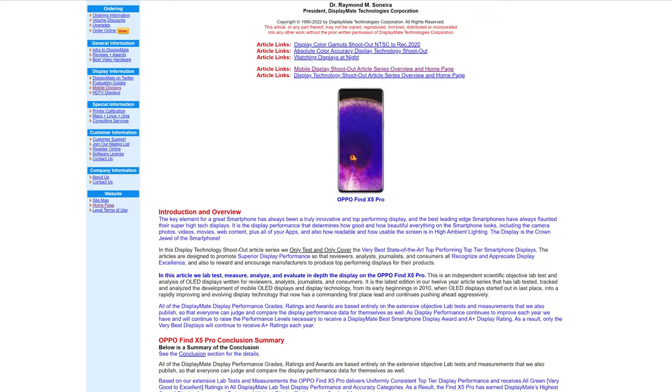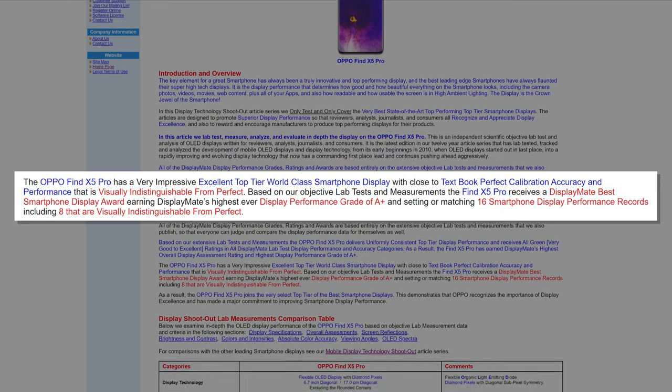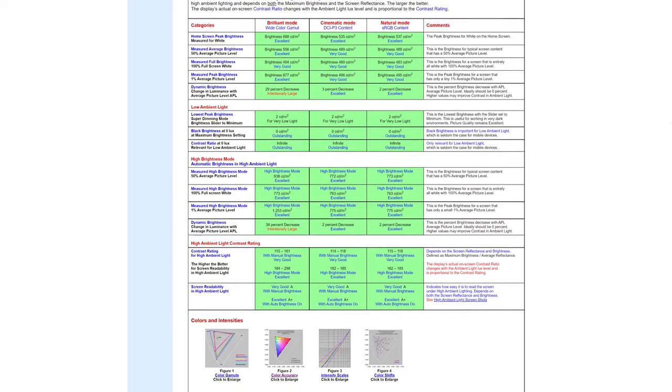When I first started using this, my highly trained video editor eyes did notice there was something special about this display, but I couldn't quite put my finger on it. It's kind of hard to explain and show you in video, but everything just looks right, if that makes sense. The screen nerds over at DisplayMate proved me right with actual science — they've declared the Oppo Find X5 Pro as visually indistinguishable from perfect. Big claim. And in their extensive testing, it set 16 performance records for smartphone displays. If you're a big stats and numbers nerd, I highly recommend you check out DisplayMate's article on this. It really is something special.